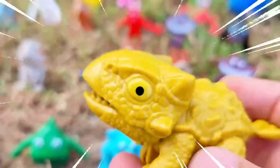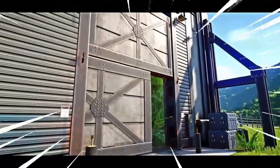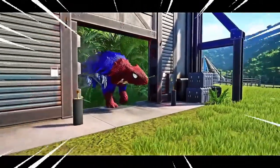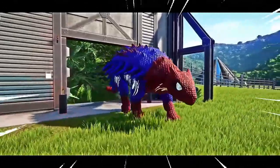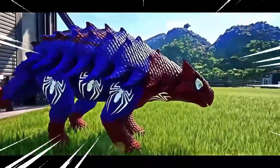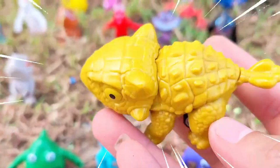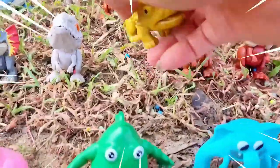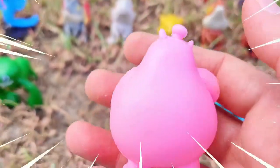This is Ankylosaurus, a massive herbivorous dinosaur that roamed the Earth during the late Cretaceous period, approximately 68 to 66 million years ago. Known for its distinctive armored body and clubbed tail, this dinosaur was a formidable creature. With its heavily armored body, the Ankylosaurus was well equipped for defense against predators. It had thick bony armor covering its back, sides, and even its eyelids, providing protection from potential threats. Additionally, it sported a menacing tail club that could deliver powerful blows to ward off attackers.